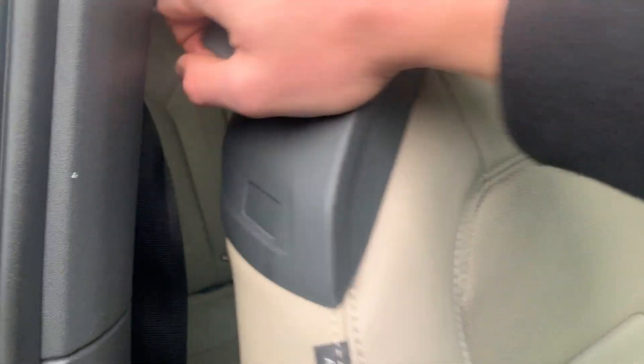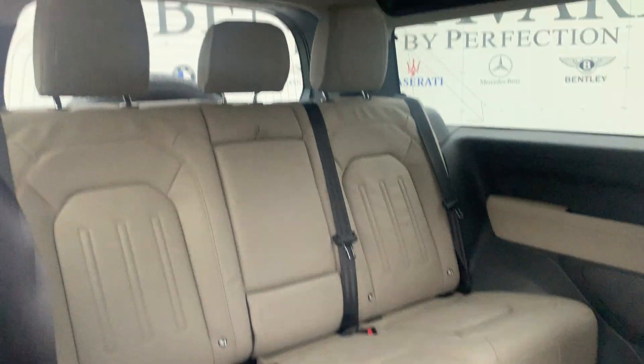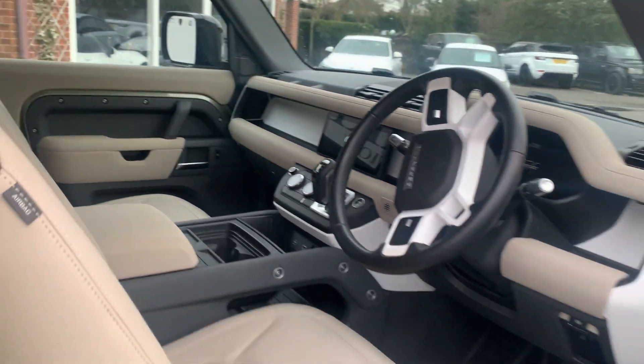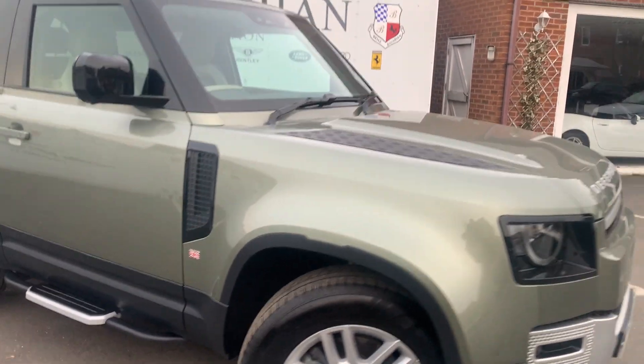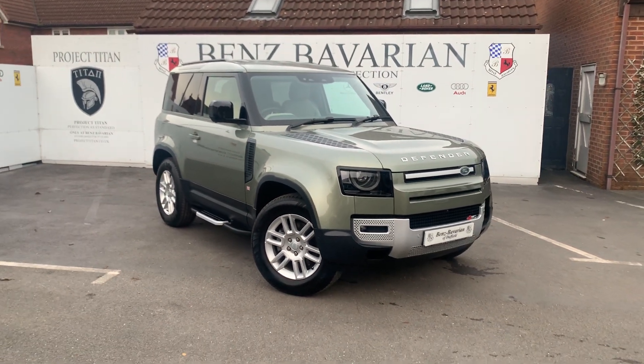If you just have a quick look in the back, there is more than enough space for three adults in there, with a slightly raised roof so you can transport five people in great comfort. We're big fans of the Defender 90, and this one, doing 7,000 miles from new, is available on our website right now.